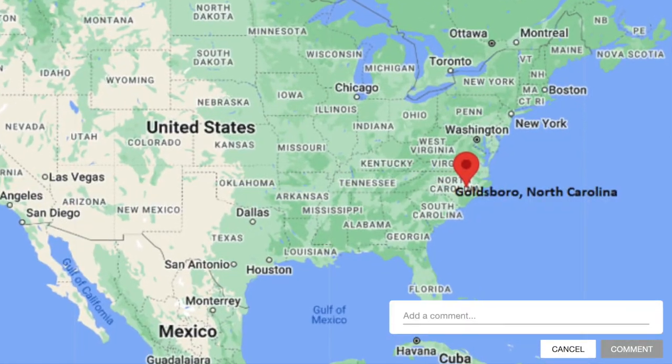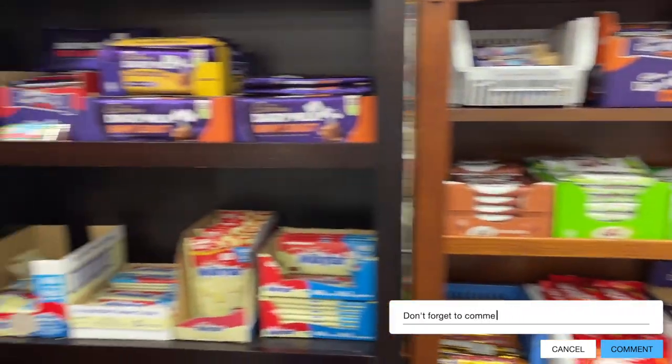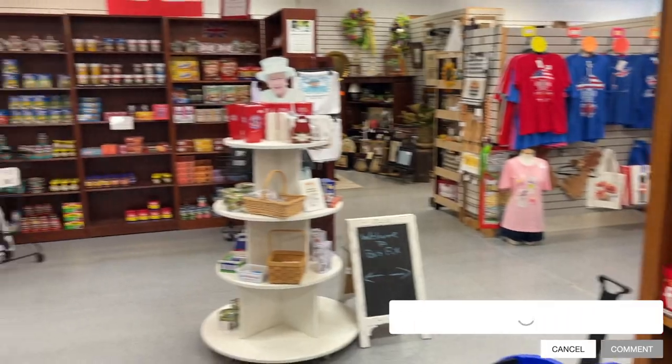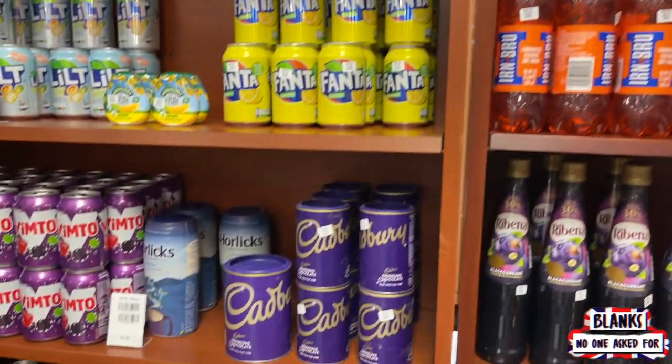Welcome to BritFix, located in Goldsboro, North Carolina, our one-stop shop for all British and UK snacks. So without further ado, our first stop along the way is going to be the beverage aisle.